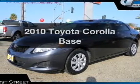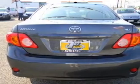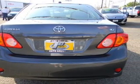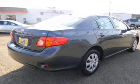Get noticed in this 2010 Toyota Corolla. If you're looking for a first-rate auto, this one could be yours today. With an efficient four-cylinder engine that responds smoothly to its automatic transmission, premium wheels lend a distinctive appearance.